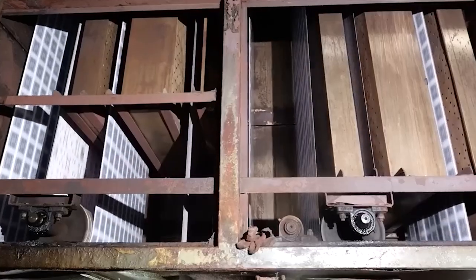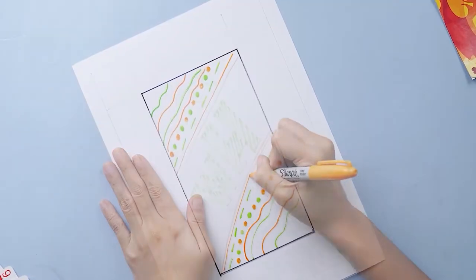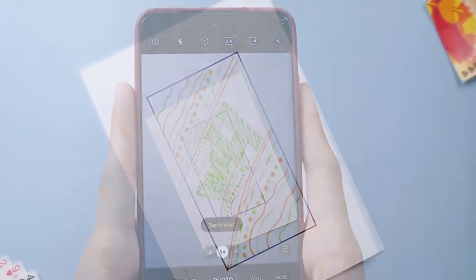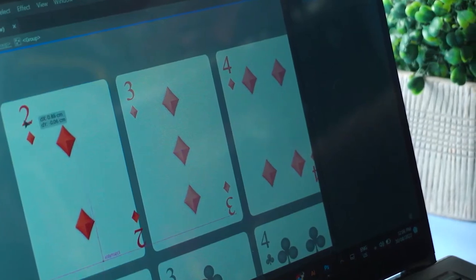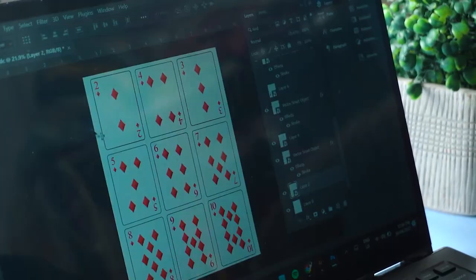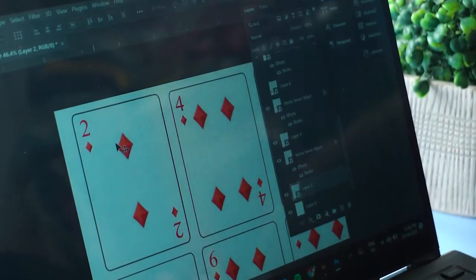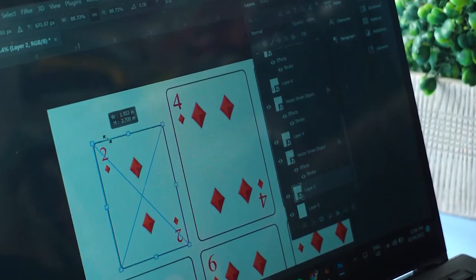After the initial artwork is completed, the card designs must be converted into digital files. The original physical drawings and paintings are scanned or photographed using high-resolution settings. Artists may also create the designs directly on the computer using digital illustration software. The images are saved in a vector format that can be resized without losing quality, allowing the graphics to be precisely scaled to real-world card dimensions.